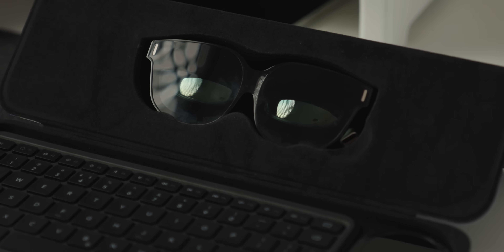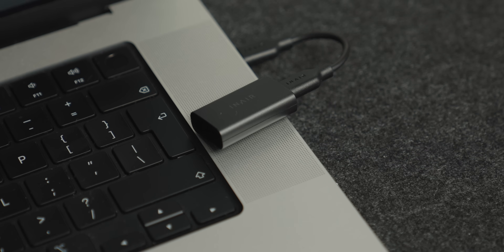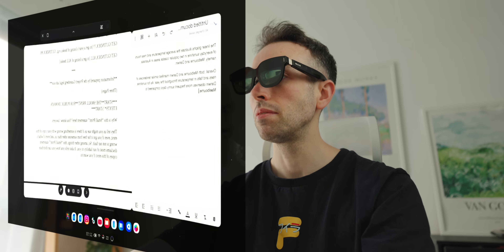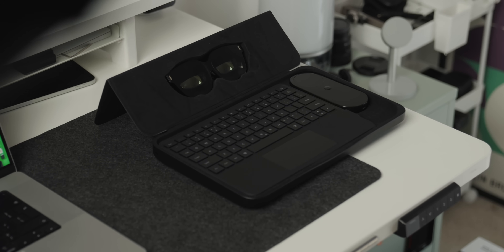If I compare these glasses to anything else I've tried, they really do stand out because of six monitors, remote desktop, advanced built-in AI, and what I'd call best-in-class 3D capabilities. That's been my experience with In-Air — I've been using them for the last couple of weeks — and if you're curious to find out more, check the link in the description to find out everything you need to know.